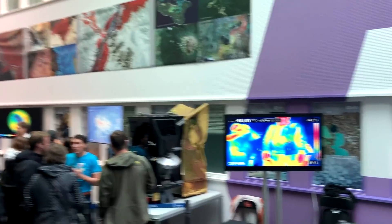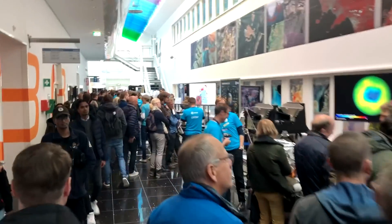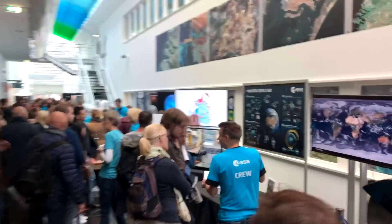Hello, it's Scott Manley here with part two of my visit to ESA's Open Day. This is a corridor full of masses of Earth science missions, but right now we're going to go over to the cafeteria where the big science projects are.